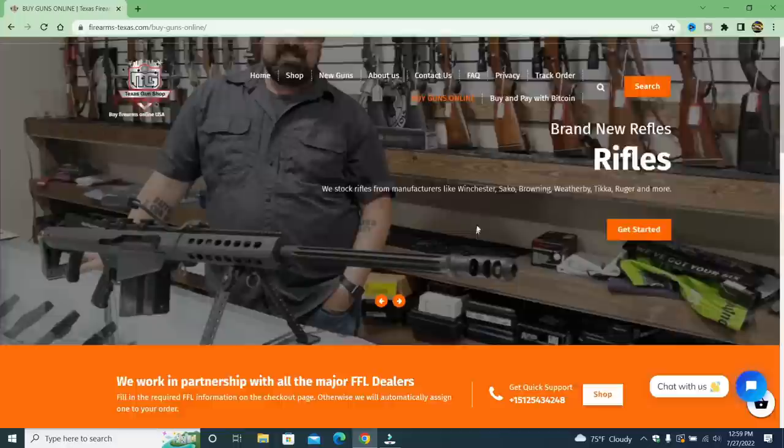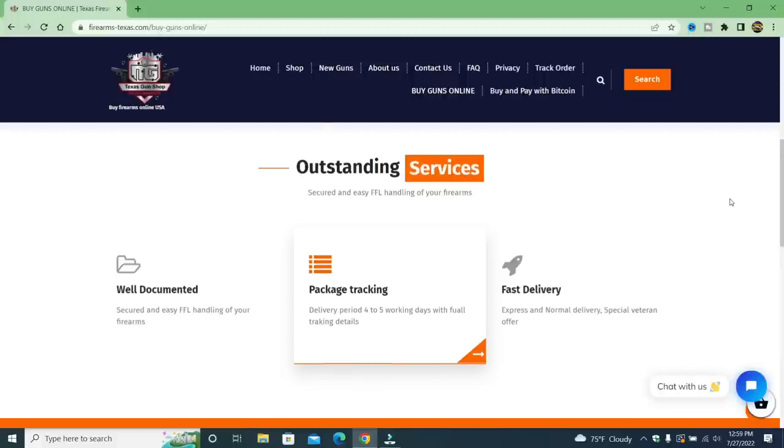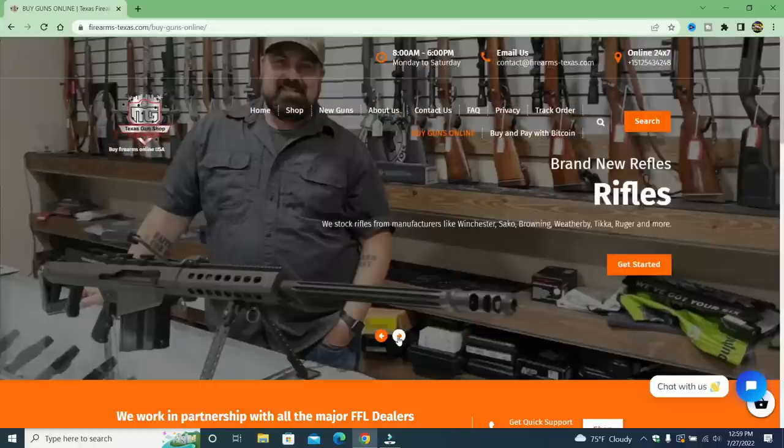But if we look at their outstanding services, they're very well documented — secured and easy FFL handling of your firearms. Package tracking, delivery periods four to five working days with full tracking details. Somebody overlooked that. Express and normal delivery — I'm wondering what normal delivery is. Is that UPS, FedEx? What is it? Special veteran offer — well, that's good.